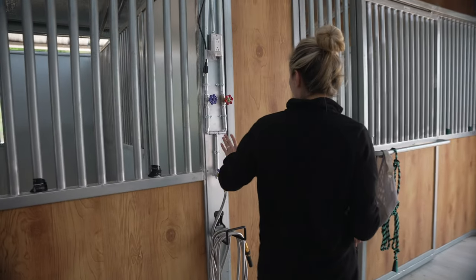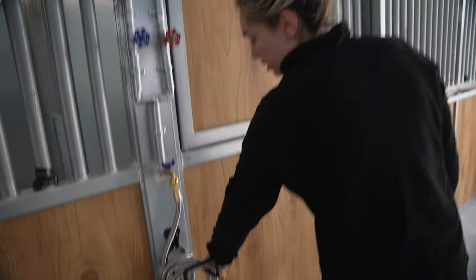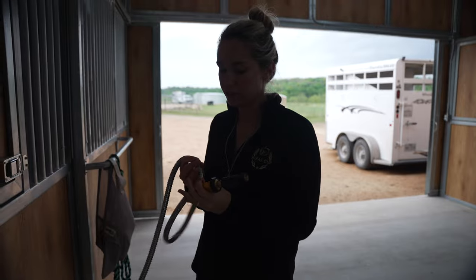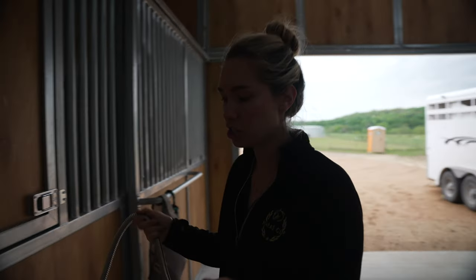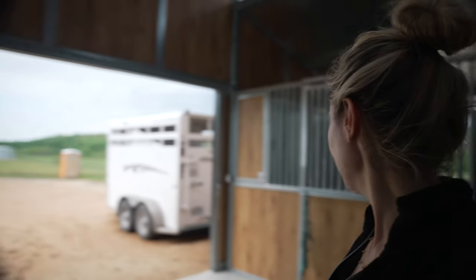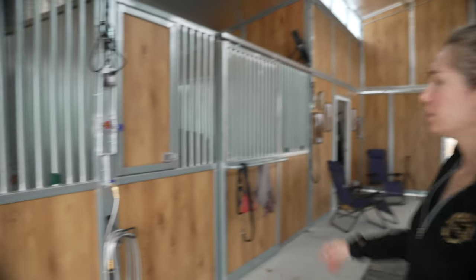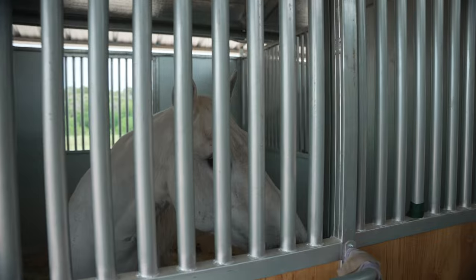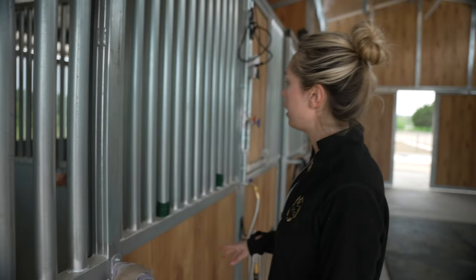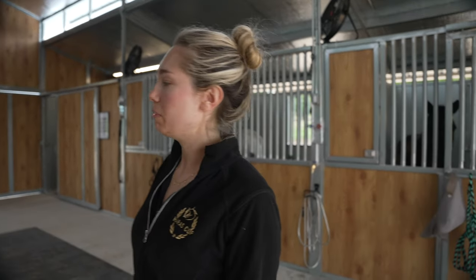On both sides of the barn we have cold and hot water with these great hoses I found on Amazon — they don't kink, they're actually metal, and came with a nozzle. I found the hangers on Amazon as well because I'm big into organization, so everything has to be clean and tidy. On the retirement row we have Smoke and Leah with their cold and hot water, and everyone also has Himalayan salt blocks in their stalls for minerals and to keep them drinking water.